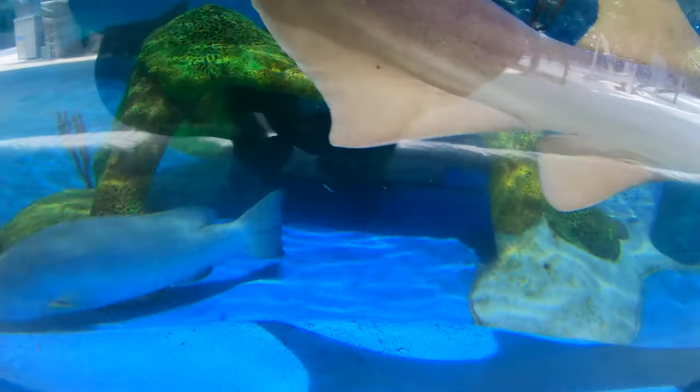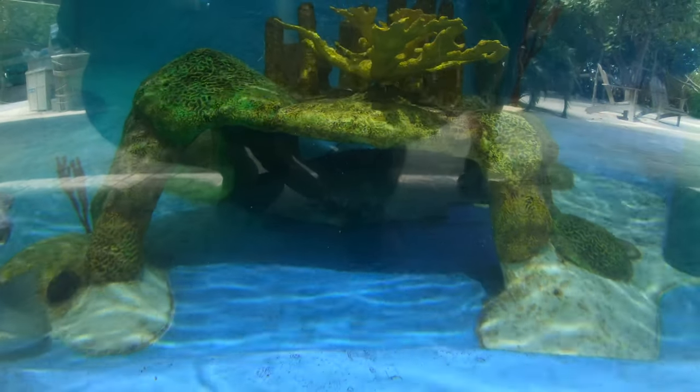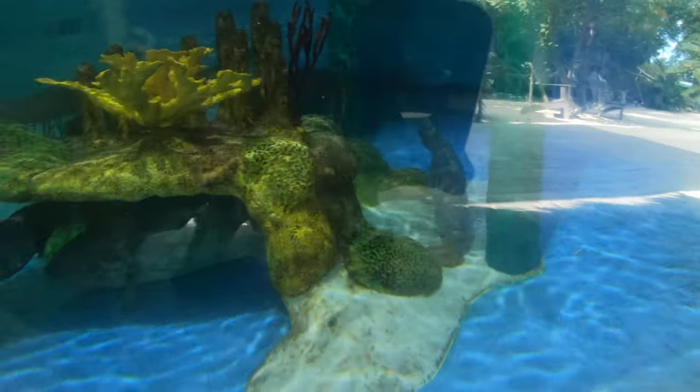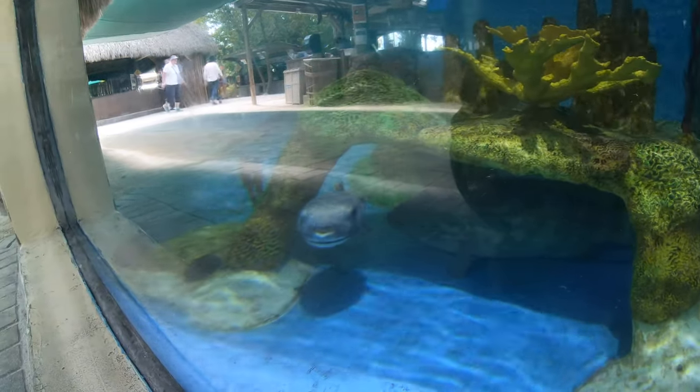I don't know if you'll be able to see this, but in here is a goliath grouper. If you look underneath that ledge right there you can kind of see him, and he is huge — I'd say he's probably at least 300 pounds. Look at that face!